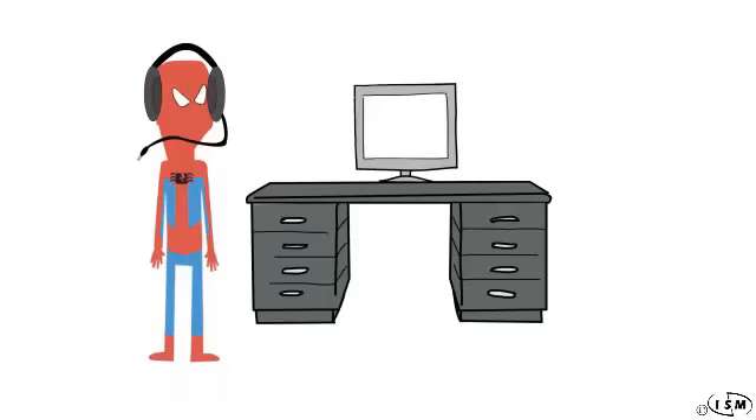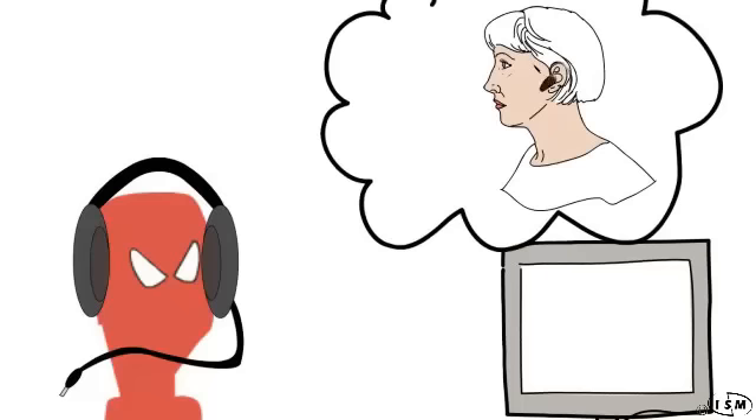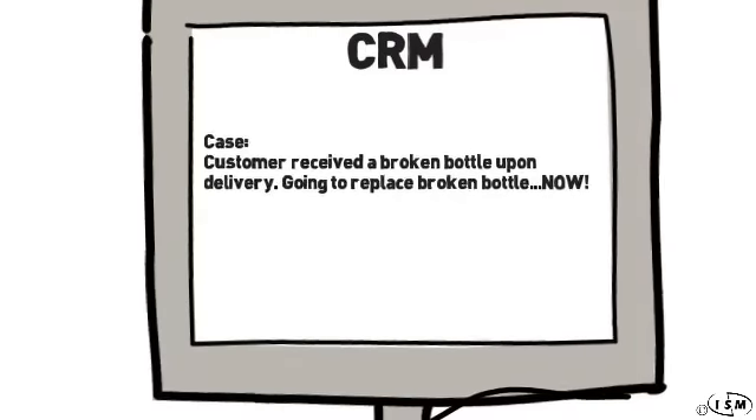The customer service component of a CRM application helps to make sure that all of your customers' needs and concerns are taken care of. Jeff's support team just received a call about a broken bottle upon delivery. All of these issues are logged into your database where they are easily monitored and maintained.